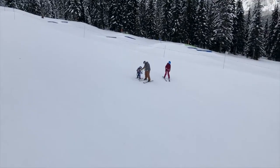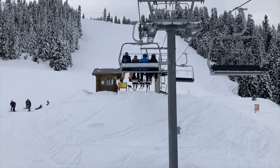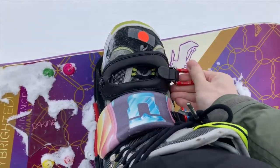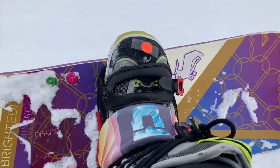Here we can see a family, and we're approaching the top of the chairlift now. This is me clicking into the binding. I had the pro shop tune it to fit my boots.